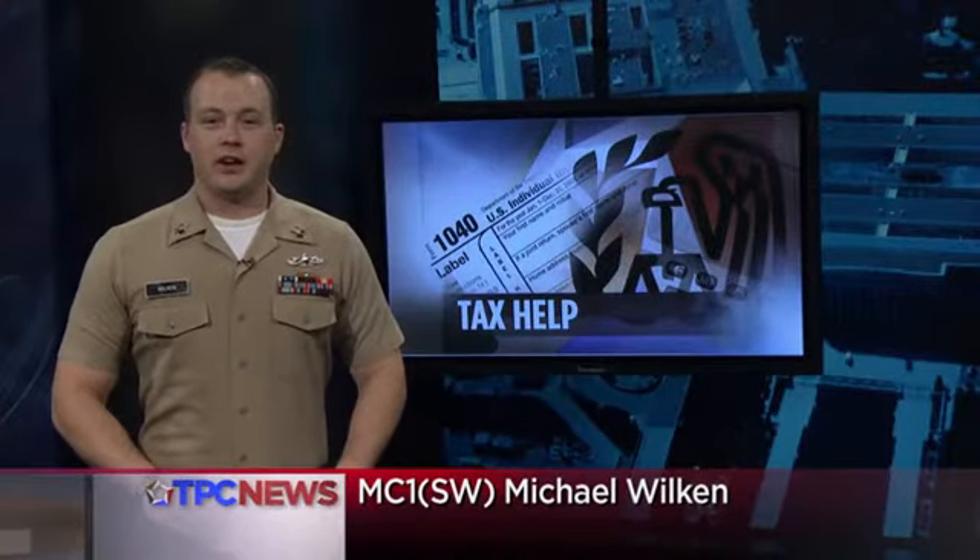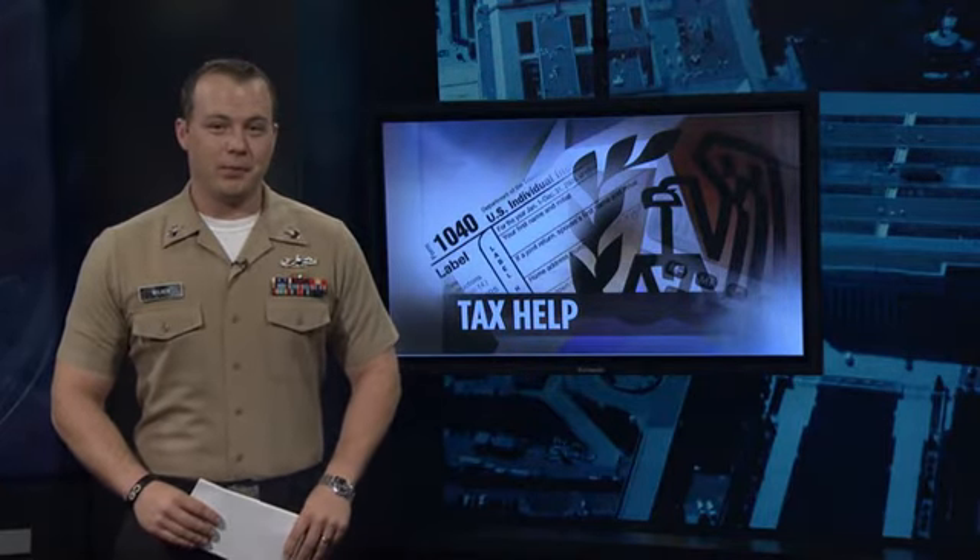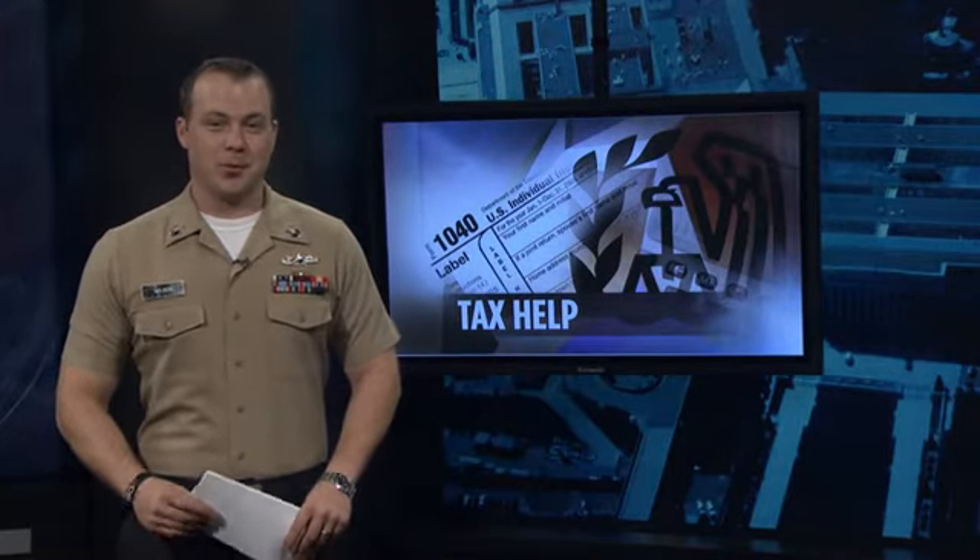Tax season has begun, and no matter how you decide to file, the Department of Defense has two convenient options for you to choose from. So grab a pen and paper. Staff Sergeant Deion Moses has more.